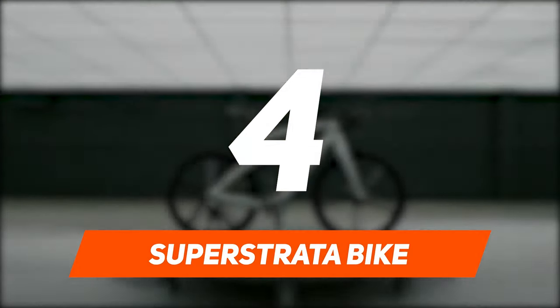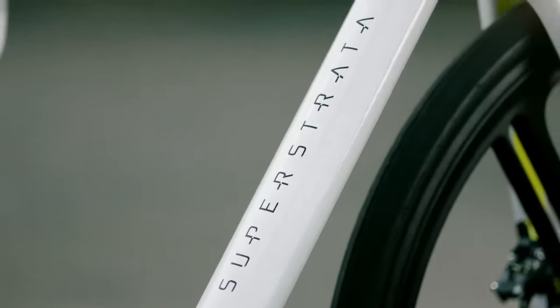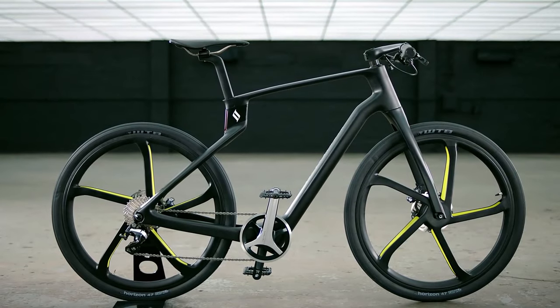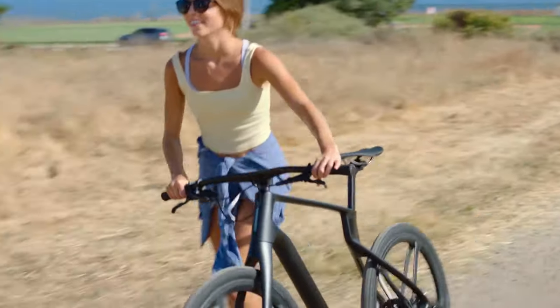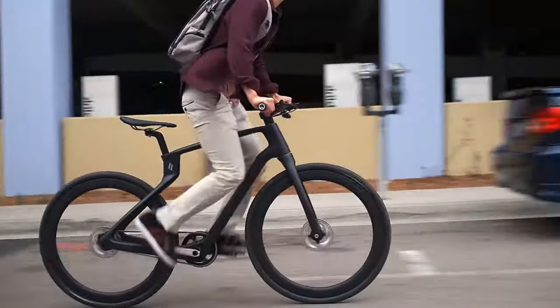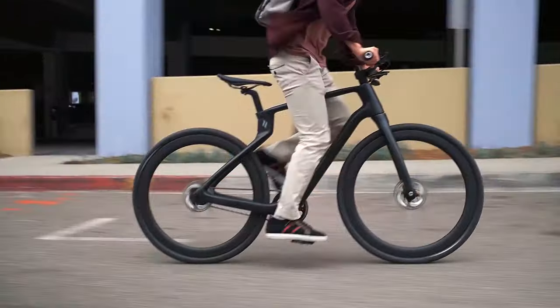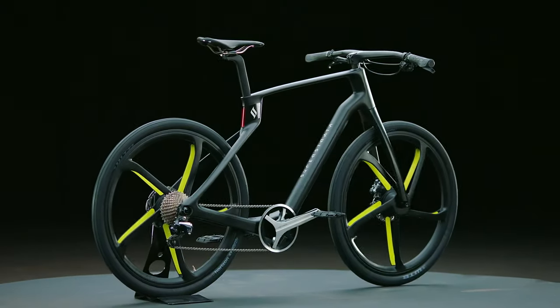Number 4: Super Strata Bike. Popularly marketing themselves as the world's first true unibody carbon fiber bicycle, Super Strata bikes are sturdy and strong. Irrespective of whether you want to bike through city traffic or uphill on rocky terrains, Super Strata will provide the versatility you require. With two equally amazing models, they are made of industrial-grade thermoplastic carbon fiber composites.